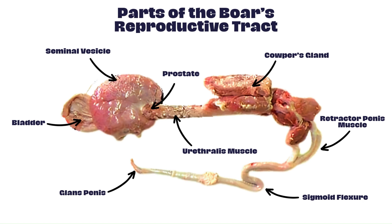Several features of the boar's reproductive tract are noteworthy and can be considered unique in comparison to other mammals. Some distinctive characteristics include the presence of the sigmoid flexure, their relatively large testicular size compared to body size, the absence of an ampulla, and a distinctive large Cowper's gland.